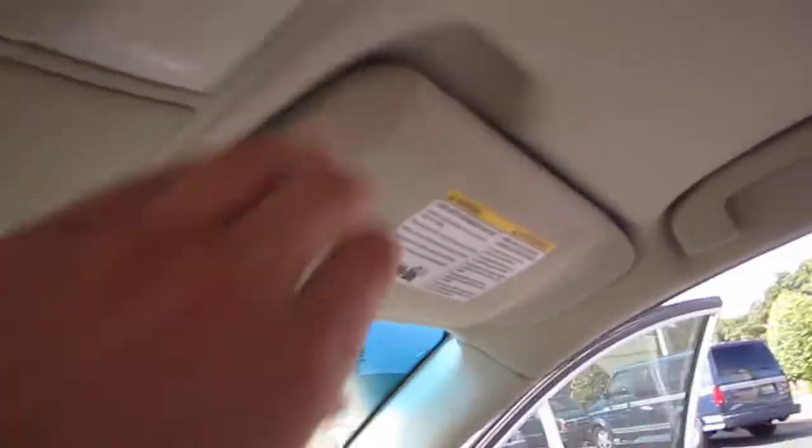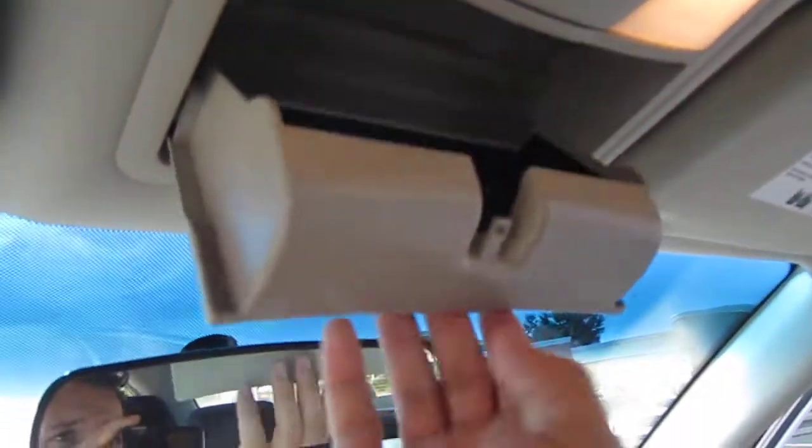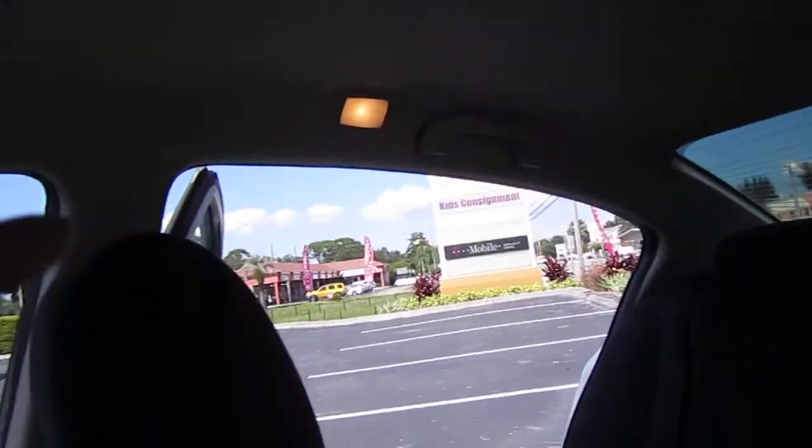This is a one-owner 2008 with 144,000 original one-owner miles. It has dual vanity mirrors, map lighting, and sunglass storage, along with entry lights on each of the pillar arms.